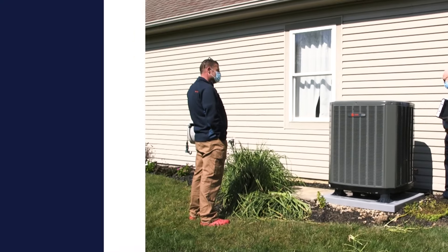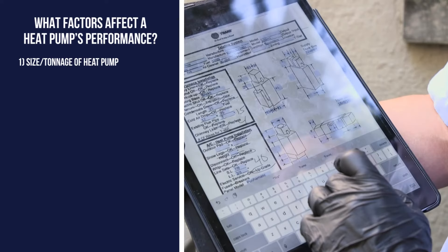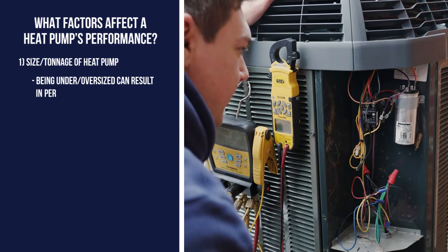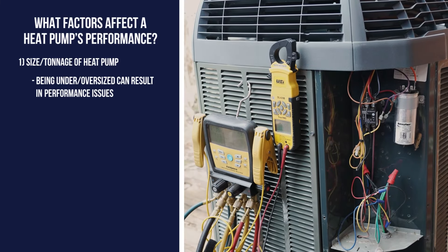There are three main factors that determine a heat pump's performance: capacity, efficiency, and features. First is the size, often referred to as tonnage. It's important to get the right sized heat pump, since having one that's too powerful or not powerful enough can create long-term mechanical issues.